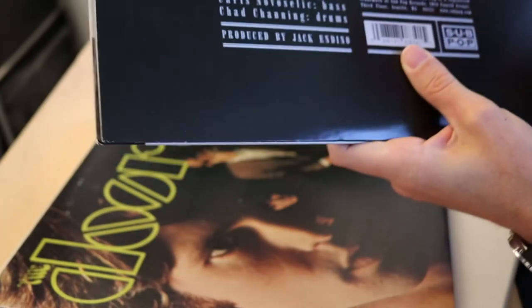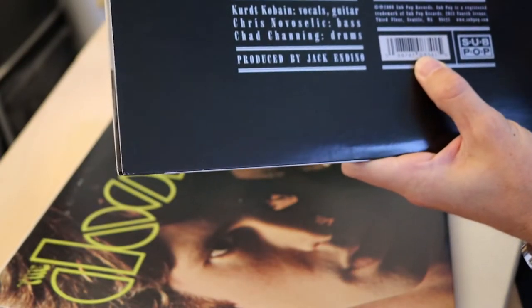On the reverse, sometimes you have a track listing. You always have the record company and any publication information, and you usually have some kind of barcode these days. Having a record that doesn't have anything but imagery and design can be kind of eye-catching in and of itself.